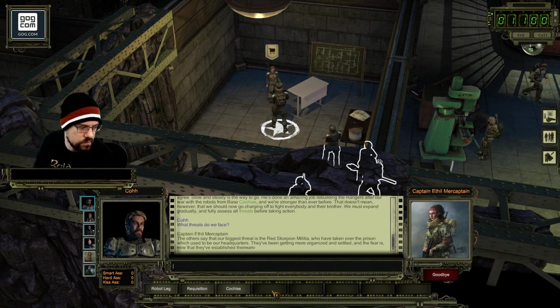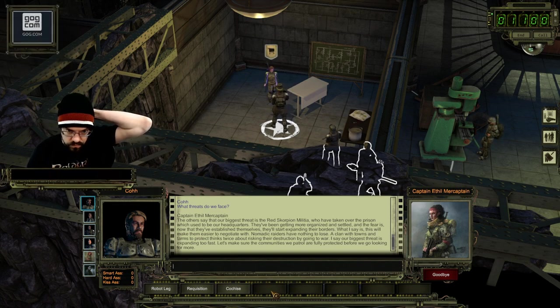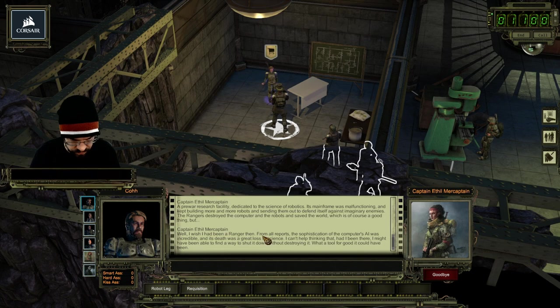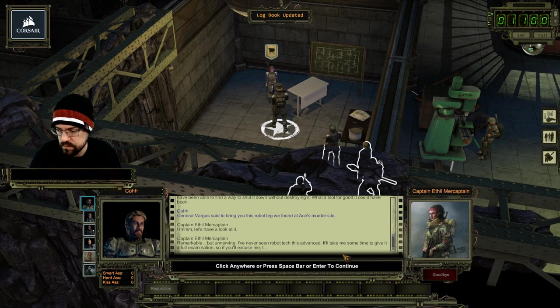What threats do we face? The others say that our biggest threat is the Red Scorpion Militia, who have taken over the prison which used to be our headquarters. They've been getting more organized and the fear is that now they've established themselves, they'll start expanding their borders. What I say is this will make them easier to negotiate with - a clan with towns and farms to protect thinks twice about risking their destruction by going to war. General Vargas said to bring you this robot leg. Let's have a look at it - remarkable but unnerving. I've never seen robot tech this advanced.